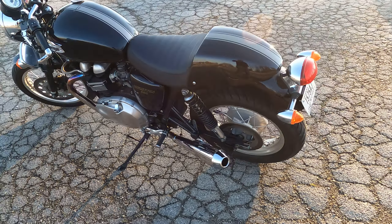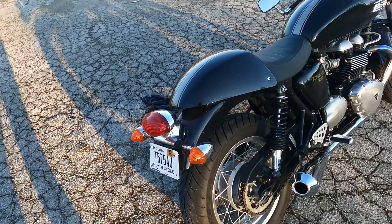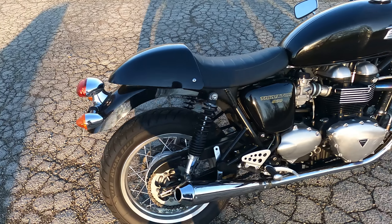The Thruxton is a version of the Triumph Bonneville. It's air-cooled and fuel-injected. The Triumph Bonneville-based bikes are a retro-styled bike with many modern features.